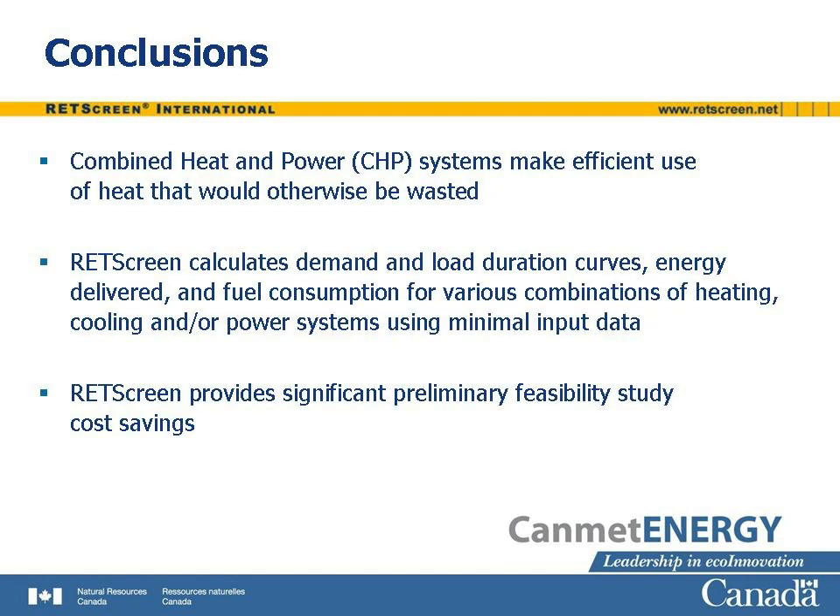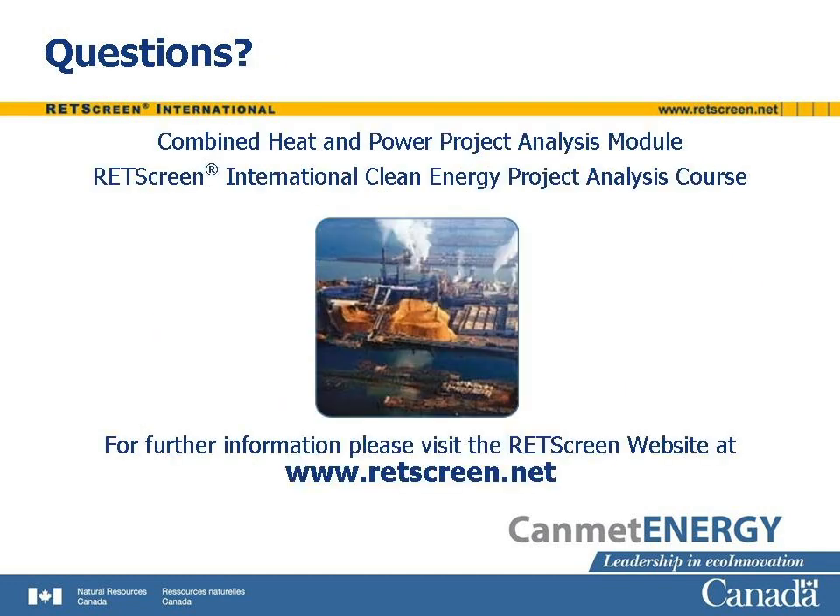CHP systems make efficient use of heat that would otherwise be wasted. In this way, they reduce the fuel required to meet a combination of heat and power loads. Since these loads are normally met by fossil fuels, this reduces greenhouse gas emissions. With minimal input from the user, RETScreen can determine demand and load duration curves, energy delivered, and fuel consumption for various combinations of heating, cooling, and power systems. It thus significantly reduces the time, effort, and cost of conducting preliminary feasibility studies. This is the end of the combined heat and power project analysis training module in the RETScreen International Clean Energy Project Analysis course.